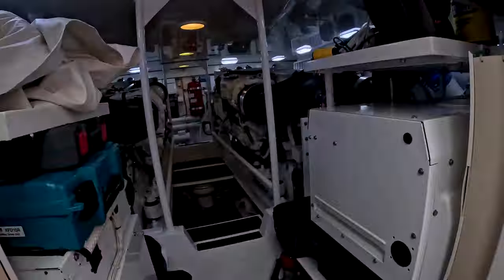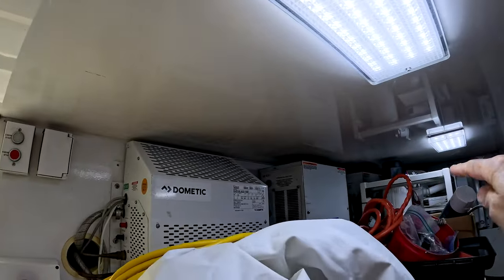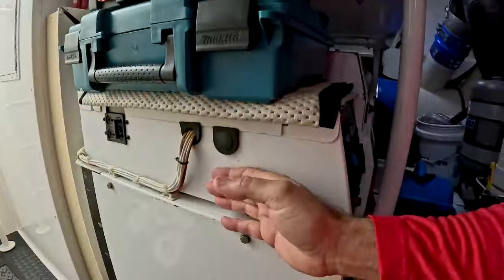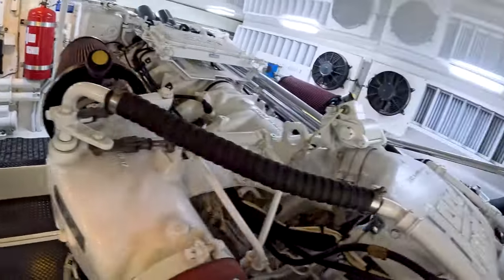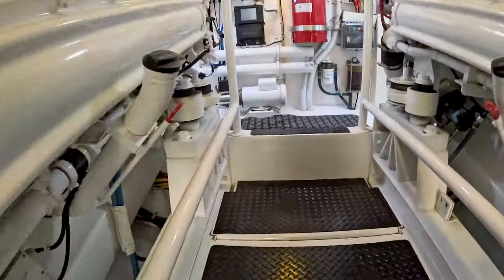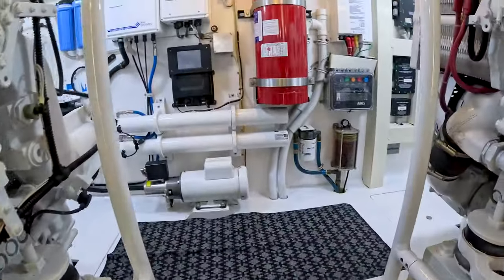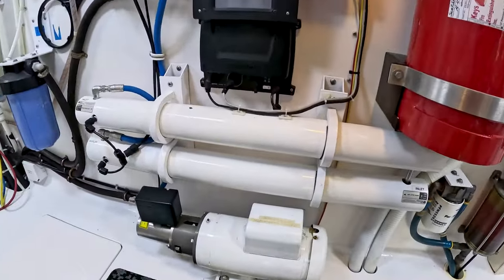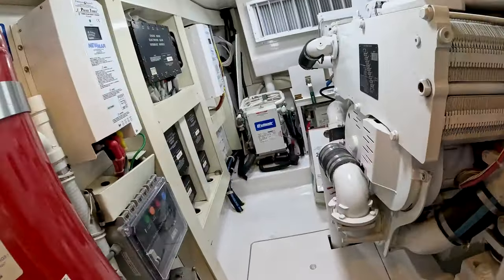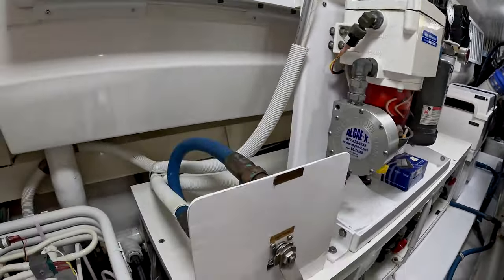Down in the engine room — you can see the ice maker back there, three refrigeration units, circuit breaker panels, two generators, and your big DVC MTU motors. There's also a head down here, so if you're fishing you can hop down without going in the cabin. There's a water maker system, hot water heater, water pump, another refrigeration unit, battery chargers, all the air conditioning units, and a fuel filtration system.